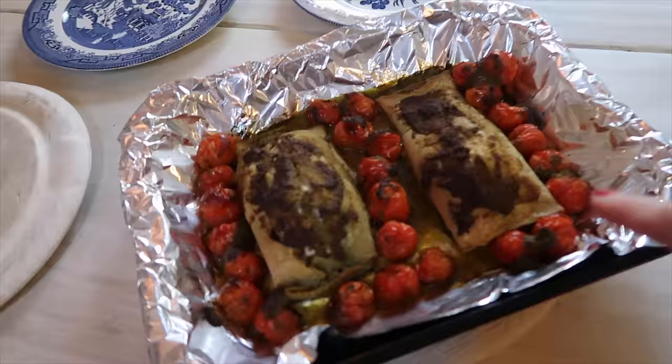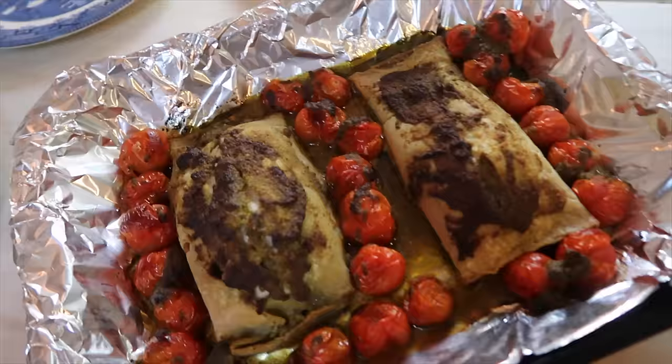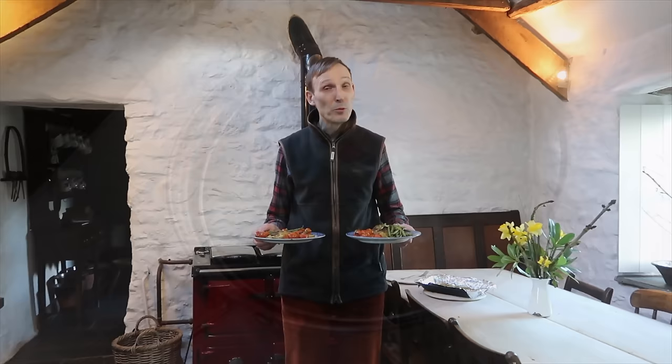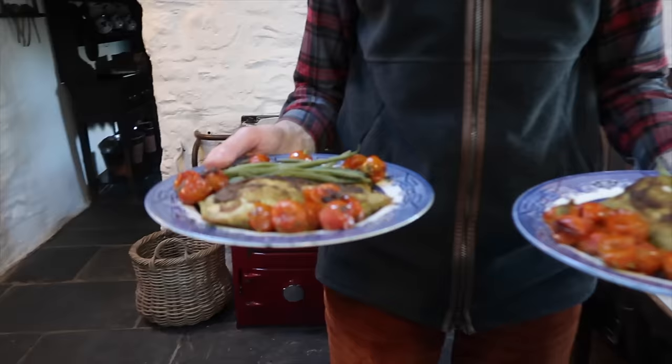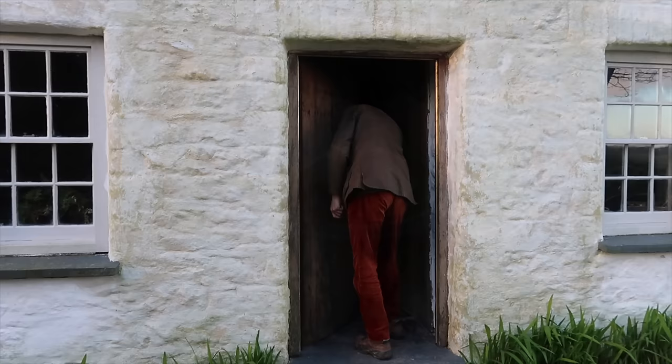That's our dinner — gluten-free puff pastry with some chicken breast inside, pesto of course, tomatoes, and some beans. It's very easy to make and a very delicious meal. Dinner's ready. I've been making this dish for years — it's a Jamie Oliver dish. It's very good. This was the first Welsh cottage we showed you and I hope you loved it as much as we did.